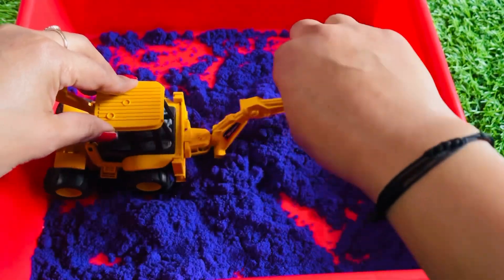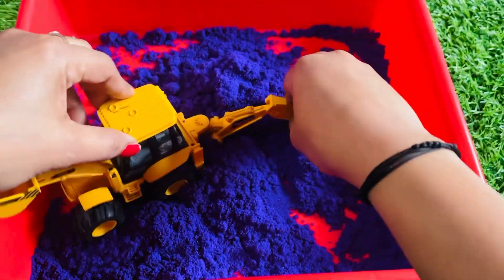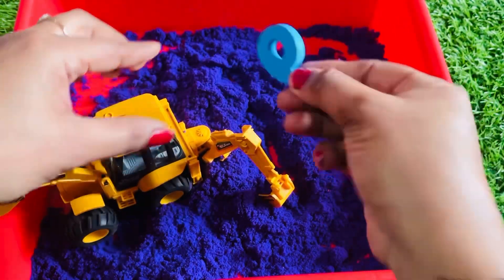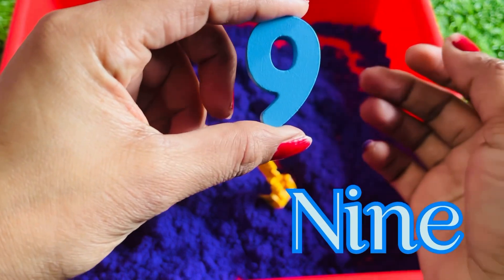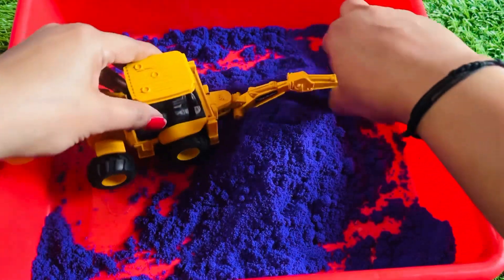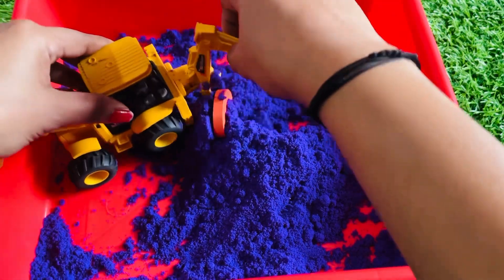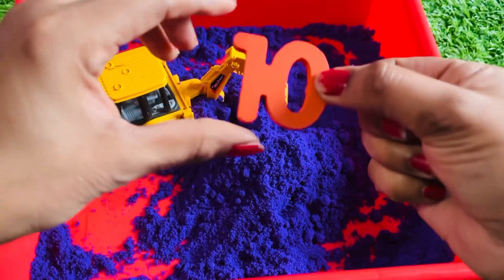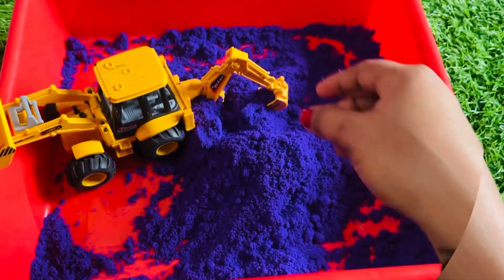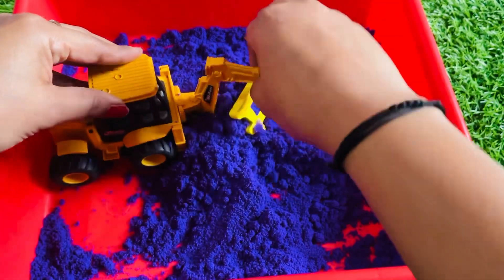Let's find the next number — oh, where is it hidden? Yes, we got it! It's number nine! Hey guys, let's see what is the next number hiding in this sand. It's number ten!